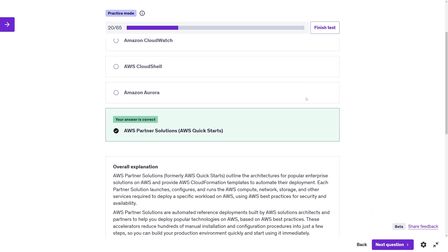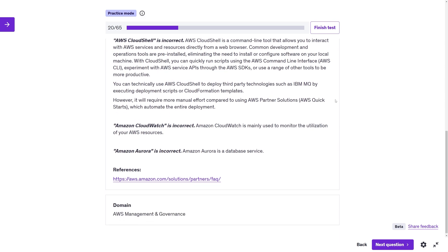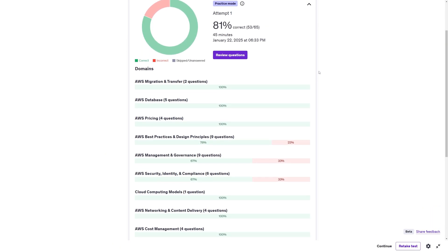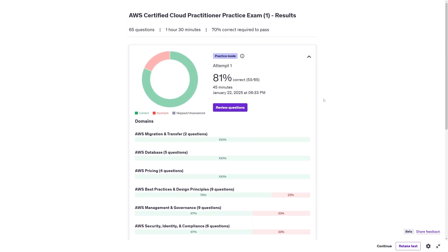In practice mode, you can see if your answer was correct and read the explanations. When you finish, you're able to see the distribution of incorrect and correct options and view them by domain, so you can see where you're lacking knowledge. On the last day, I reviewed my practice exam results, re-read the explanations of the questions I got wrong, and focused on those weak areas. Then I took one more exam and got 90%, and I felt ready.